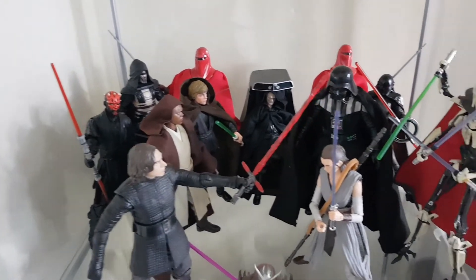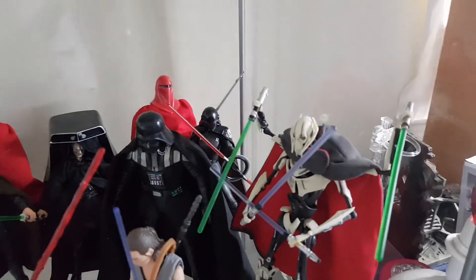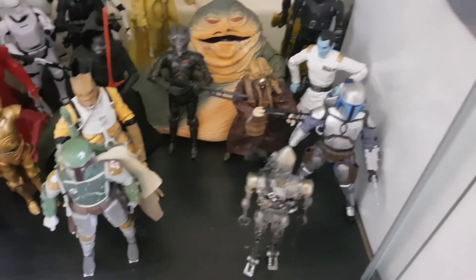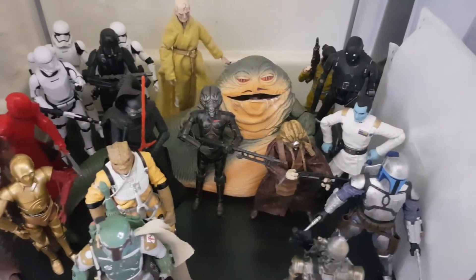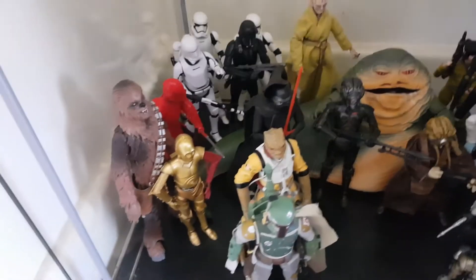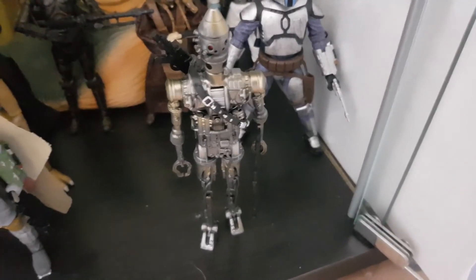You've got Revan, Darth Maul, Luke, Mace Windu, Kylo Ren, and Vader, and Second Sister back there. Down here I've got my bounty hunters and other assorted characters from the franchise — even a big old Jabba back there. Some stormtroopers, death troopers, Chewie, 3PO, my favorite Boba Fett, and IG-88 — not the guy from the Mandalorian unfortunately.